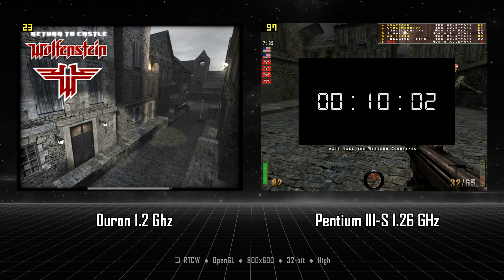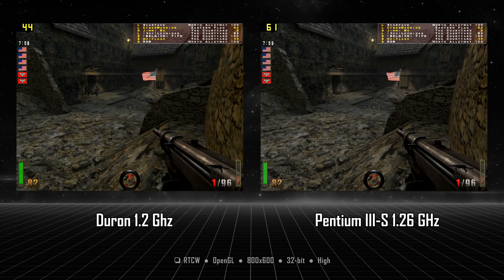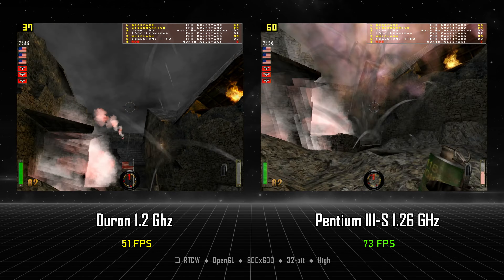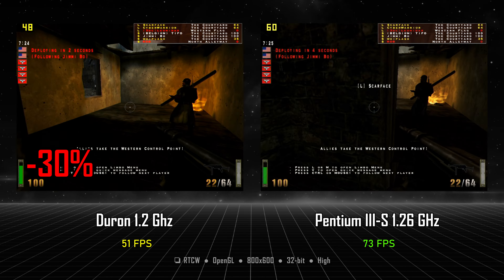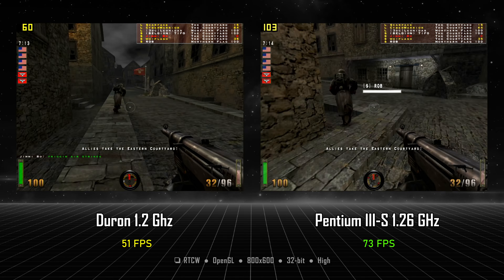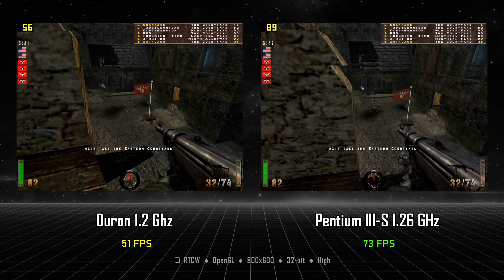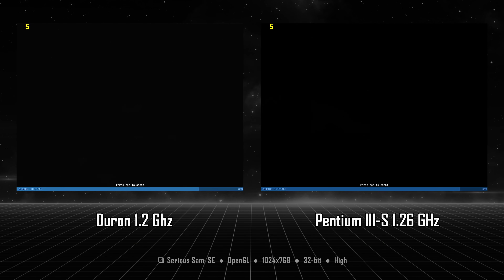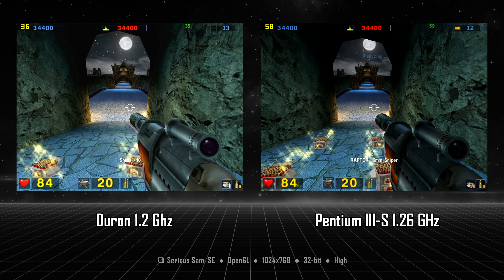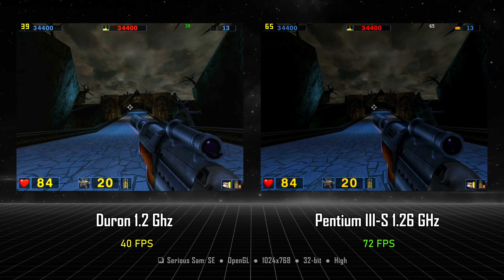Returning to Castle Wolfenstein: the Pentium 3 loaded this multiplayer map in 9 seconds, while the Duron took 19 seconds — twice as much. At 800x600, 32-bit, quality settings, the Pentium 3 gets 73 FPS and the Duron 51 FPS, making it 30% slower. Looking at the Duron footage, it has frequent drops to 30-40 FPS, and in a fast-paced multiplayer game in the heat of battle, these drops might have been the difference between life and death.